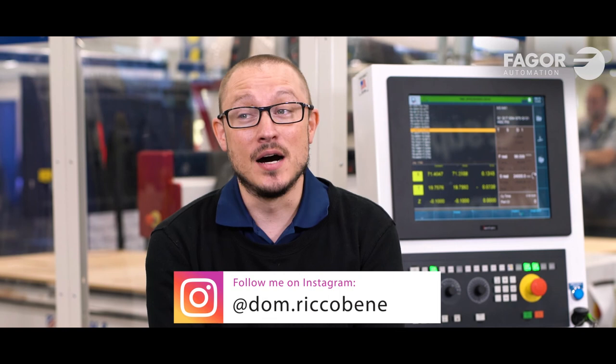You can find me on Instagram — just search dom.r and I should show up.